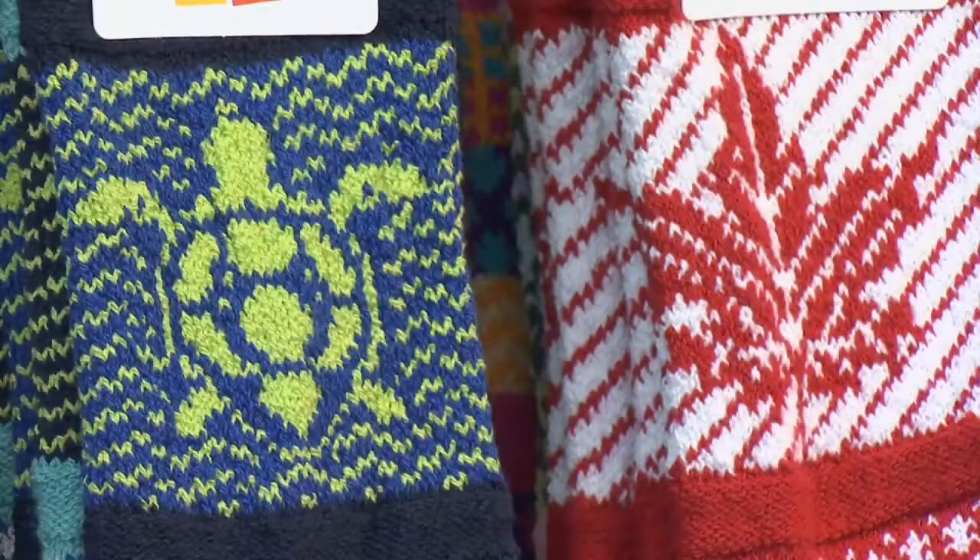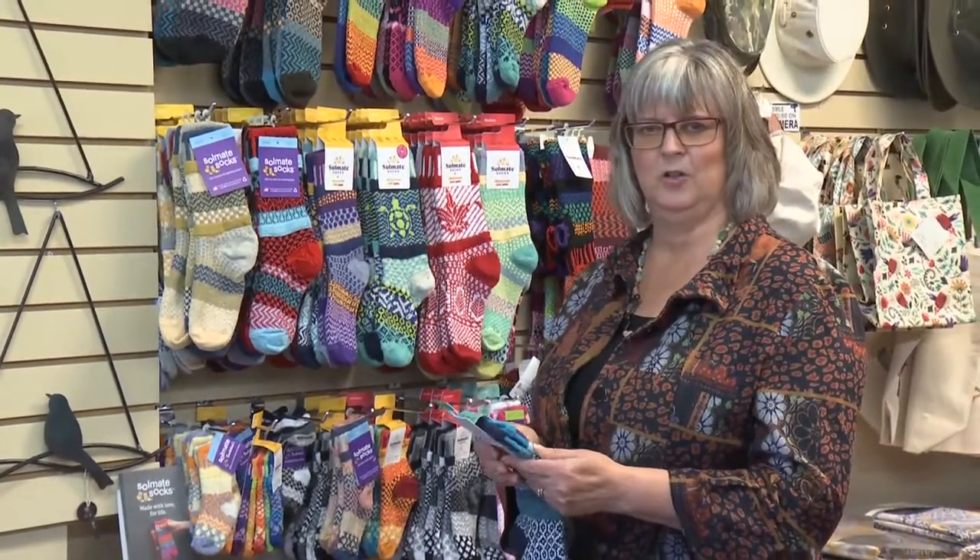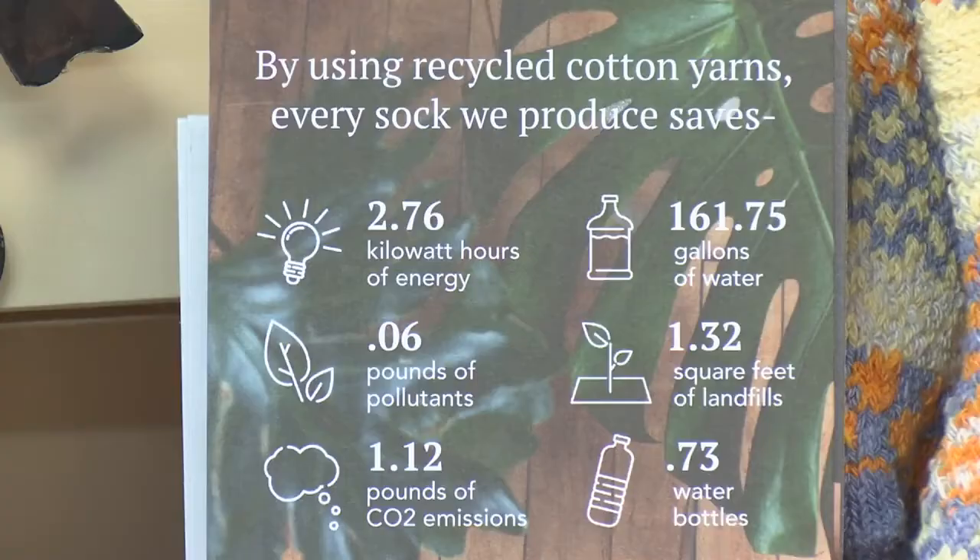With the adult socks, they go by shoe size all the way up to a men's extra large, so a size sort of 10 to 12 shoe.